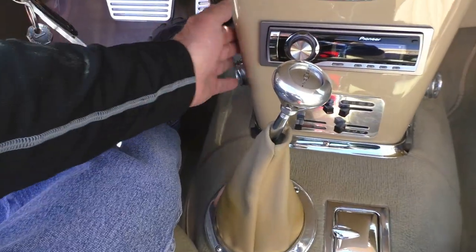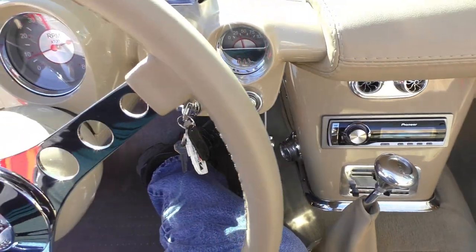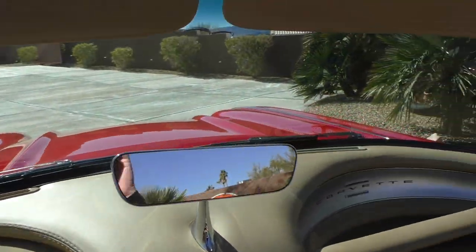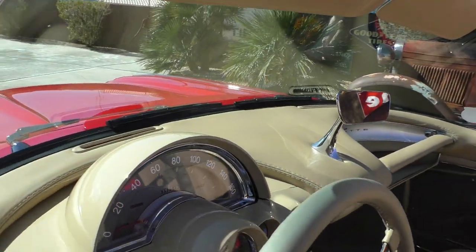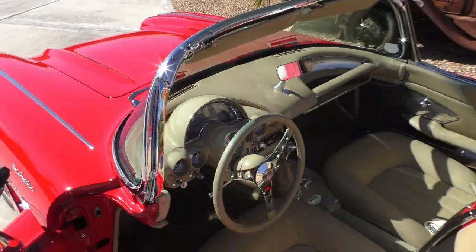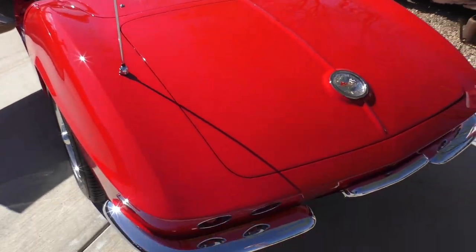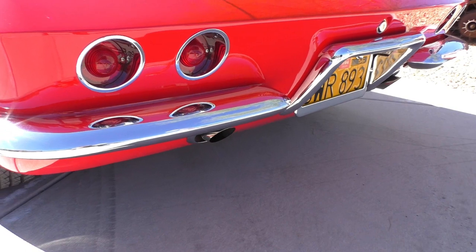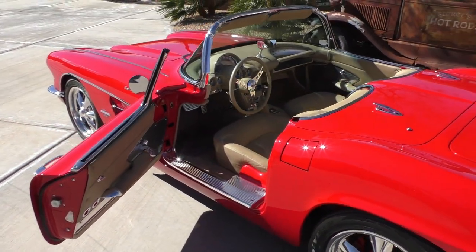The AC controls are down here. This is the cal vent in the front — the factory cal vent — so when you just want a breeze and don't want the AC on. Factory visors, dash-mounted rear-view mirror. Hang on to the end of the video.